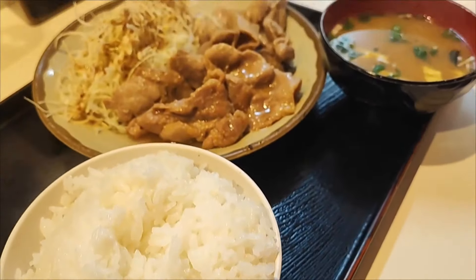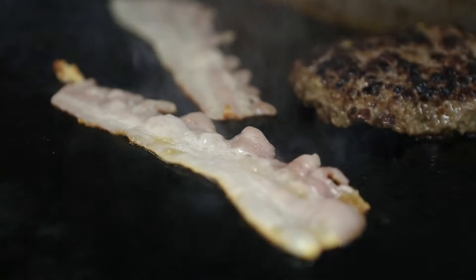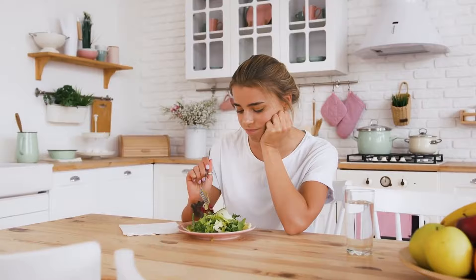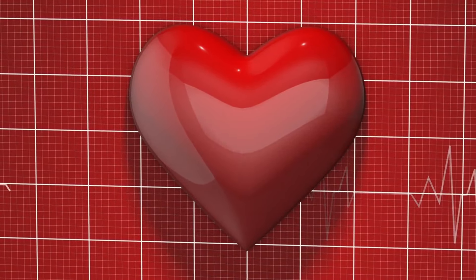Finally, let's not forget liver and other organ meats. These are very high in cholesterol and should be eaten sparingly. If you enjoy them, try to limit your intake to special occasions rather than regular meals. Remember, it's all about balance and making healthier choices. By being mindful of these cholesterol-raising foods, you can take control of your diet and support your heart health.